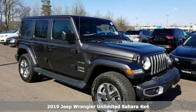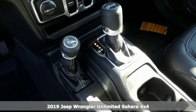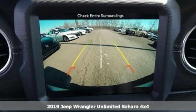It's a new 2019 Jeep Wrangler Unlimited. The Jeep life fits your life. A great vehicle is comprised of great features like these.